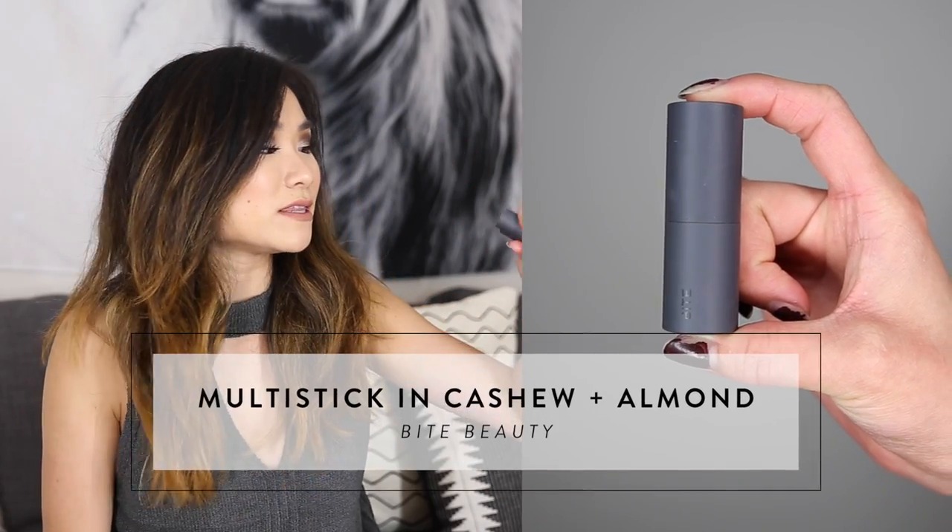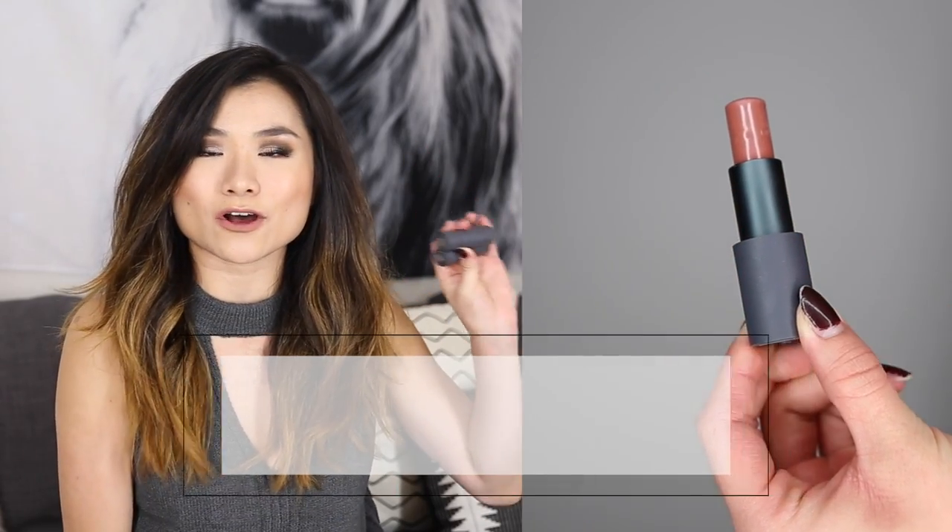Monthly favorite number eight is a lip product. I don't wear lip products often, so when I find ones I love I like to talk about them. These are from Bite Beauty — the new Multi Sticks — and I have two colors: Cashew and Almond. I'm currently wearing Cashew. The formula is so great — you can actually use them on your eyes and cheeks too, not just lips. They have an amazing range of nude shades to really match your skin tone. They're around $28 each and I got them at Sephora. Really versatile to have in your makeup bag.